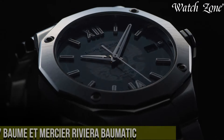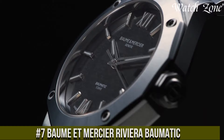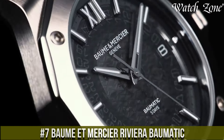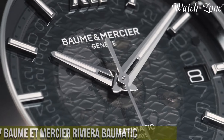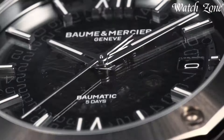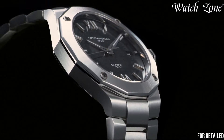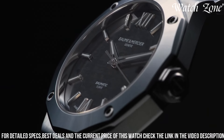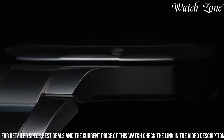Number 7: Baume & Mercier Riviera Baumatic — a watch that combines sporty elegance with exceptional performance. This remarkable timepiece features a stainless steel case and a sleek integrated bracelet, exuding a contemporary and sophisticated look. The blue dial is adorned with silver-toned hands and hour markers, adding a touch of refinement and readability.